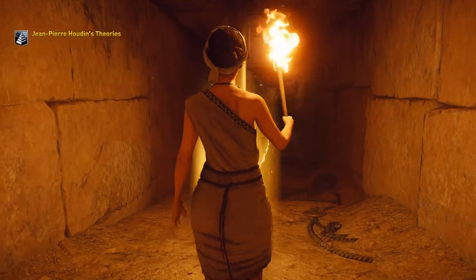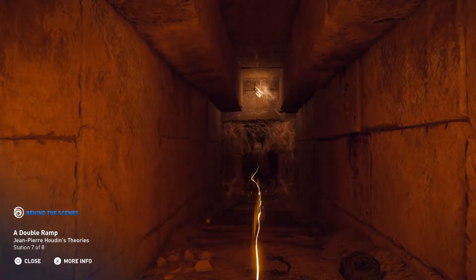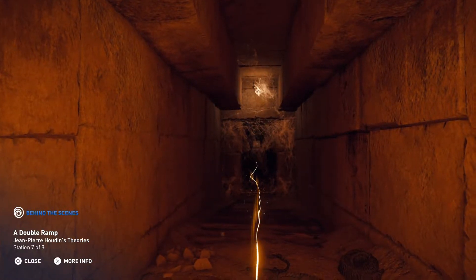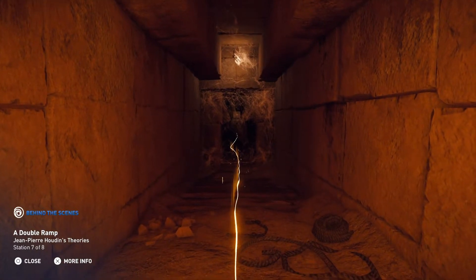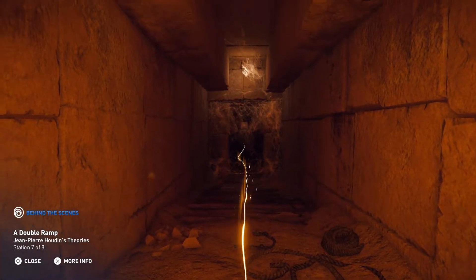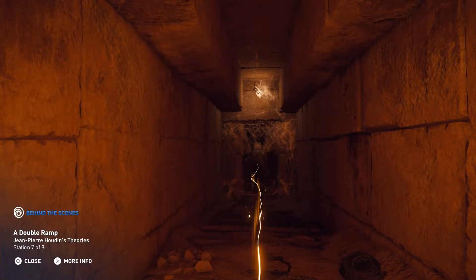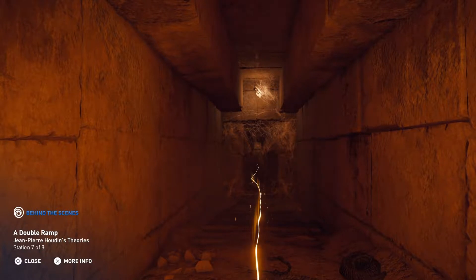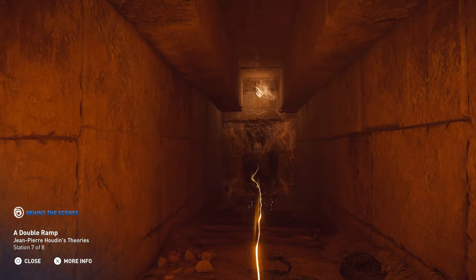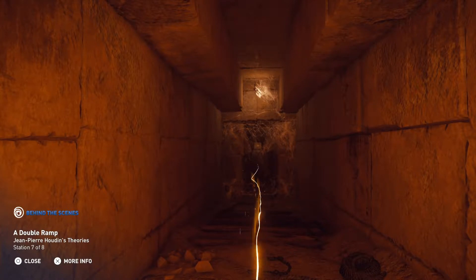Houdin's hypothesis defines this corridor as the first section of the ascending internal ramp. Through it, the blocks used to build the Great Pyramid would have been carefully moved upward and then turned at each edge of the pyramid in order to continue their ascent. Though the team only created the main ramp for the game, Houdin posits that this ramp had two levels, allowing workers to return safely to the bottom thanks to an additional corbelled upper section.